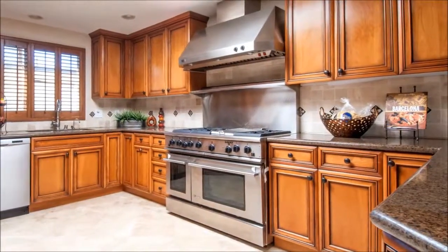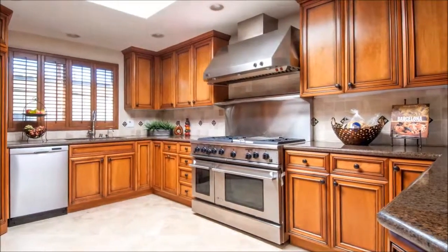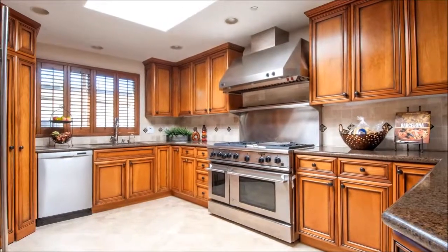Top caliber finishes at every turn include custom cabinetry, premier appliances, granite counters, and stone floors that transition to cherry wood as you enter the living room.